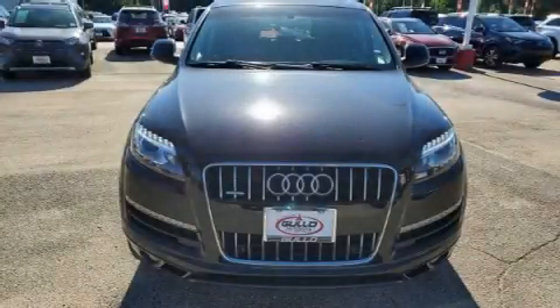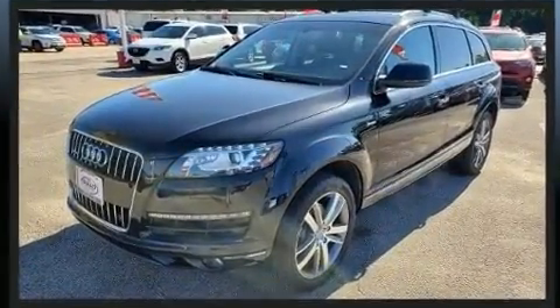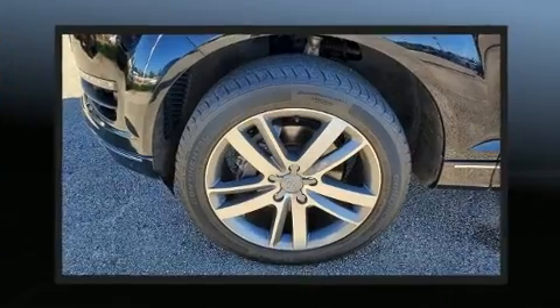Come test drive this 2015 Audi Q7. Under the hood, you'll find a six-cylinder engine with more than 270 horsepower. And for added security, Dynamic Stability Control supplements the drivetrain.